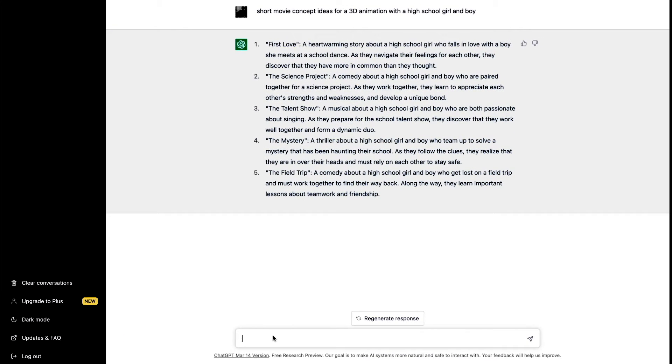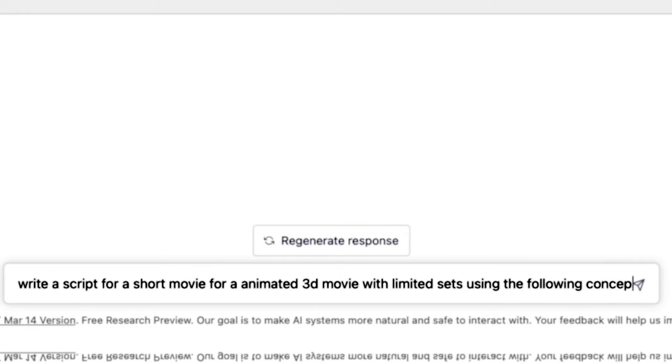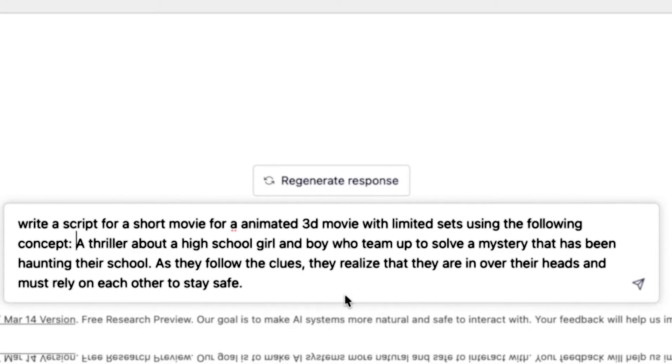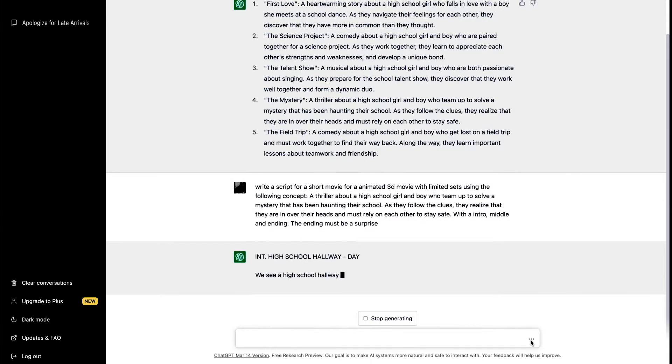Steps two and three — the story and the script — we're going to do in one go, with ChatGPT doing all the heavy lifting. I type in: 'Write a script for a short animated 3D movie using the mystery concept,' then copy and paste the concept in, and add: 'I want an intro, middle, and ending — and the ending must be a surprise.' I hit enter and here comes our script.